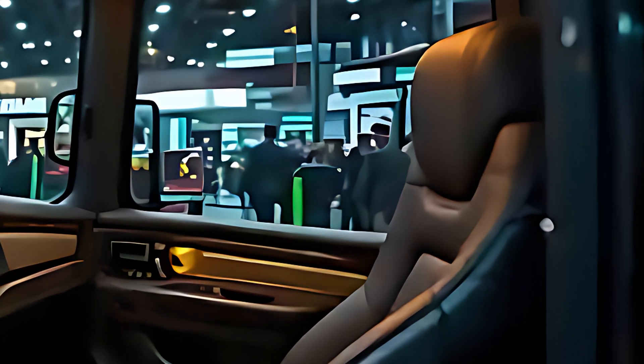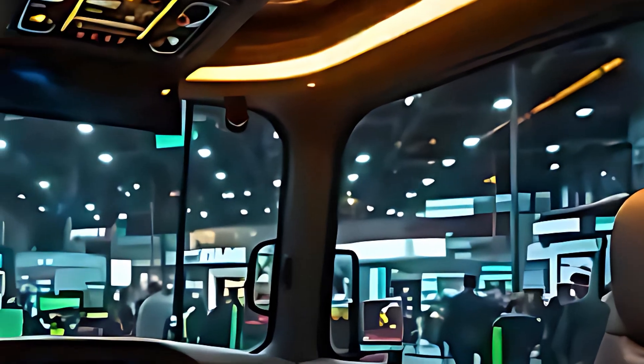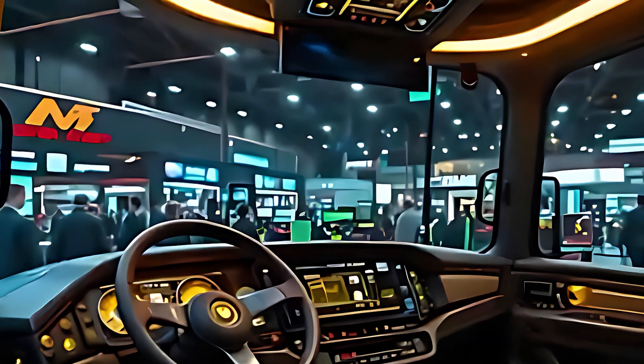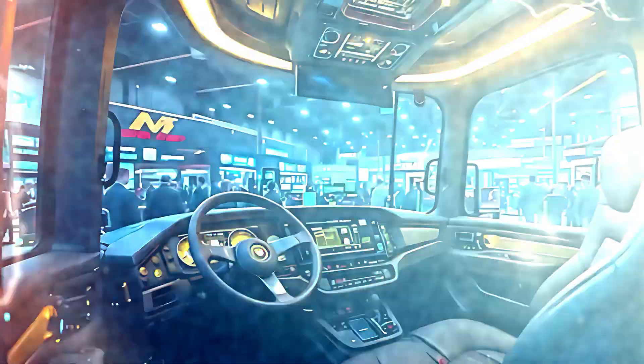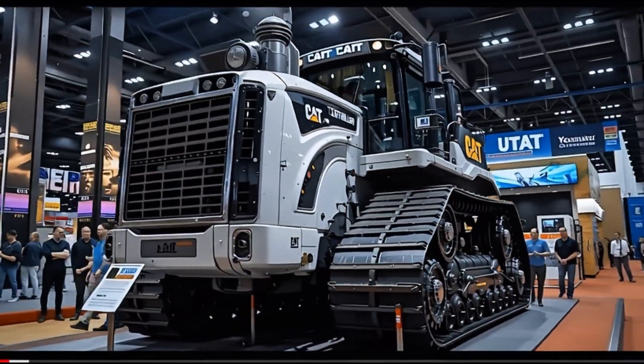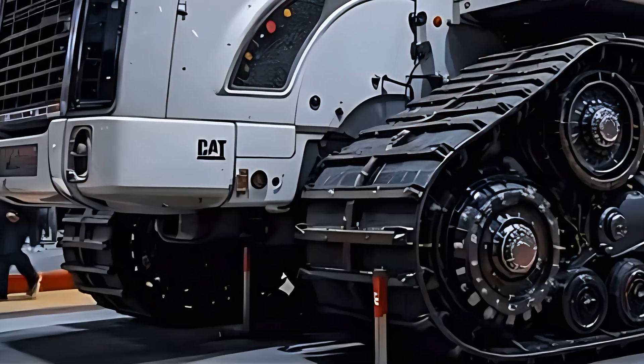And that design — a symbol of Caterpillar's legacy — commands respect from the very first glance. The golden black finish, massive dual exhausts, and Titan logo shining on the grill make it stand out as a monument of industrial might. This machine doesn't ask for attention. It demands it.